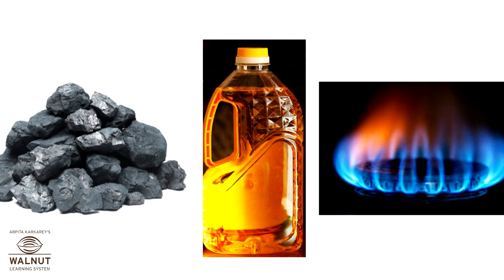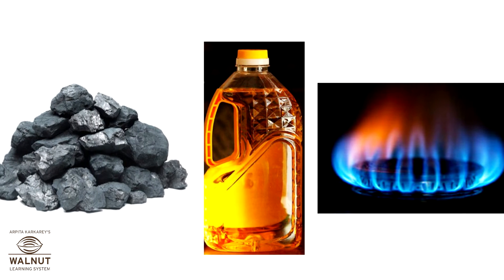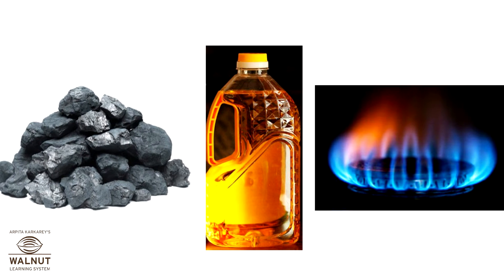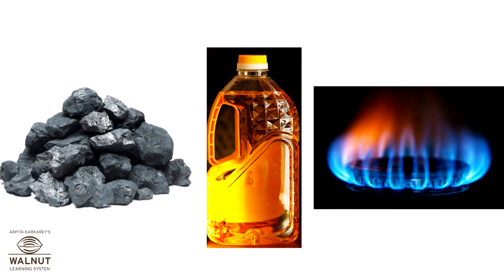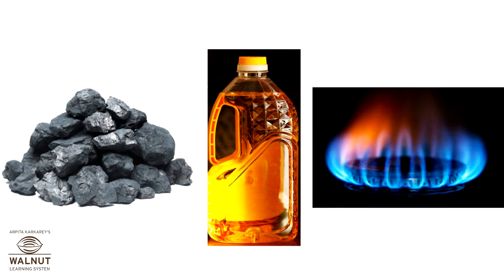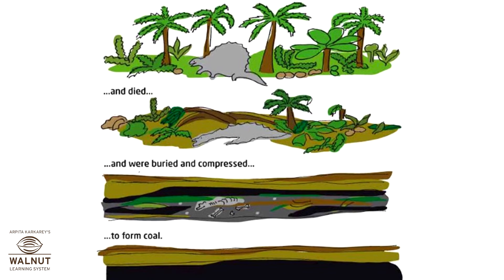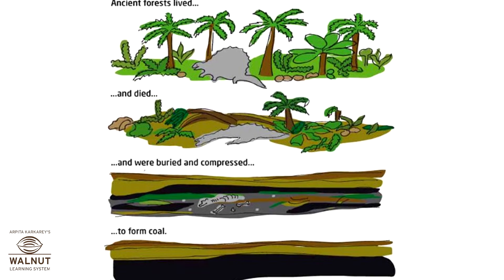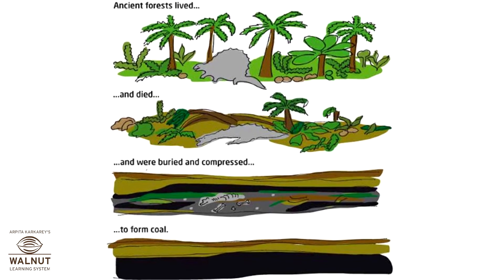We cook our food on a stove using either coal, kerosene or natural gas. Do you know where we get these fuels from? We get these fuels from deep inside the earth. They are called minerals or fossil fuels.